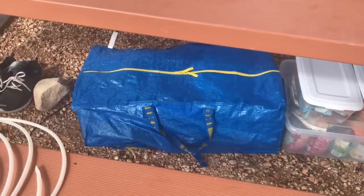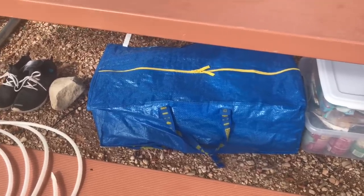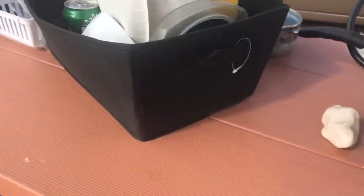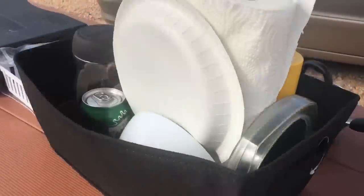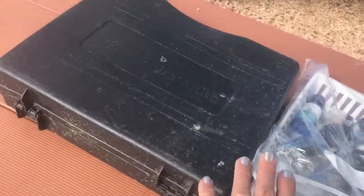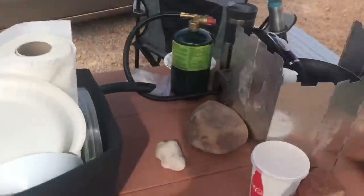I've got four bottles of propane in there. I had this container keeping my product in the trunk, but now that I've sold so much product I had a loose one to use. I've got everything contained — paper towels, coffee — and inside my little container I put my paper plates and silverware so it's easily accessible.